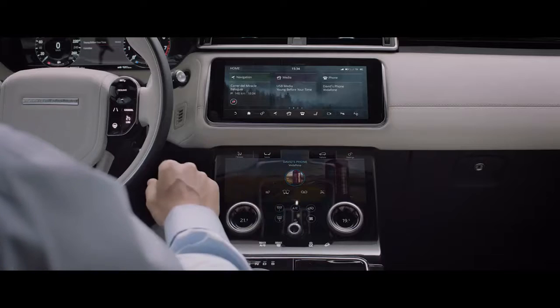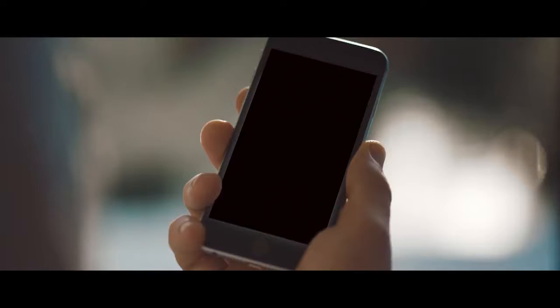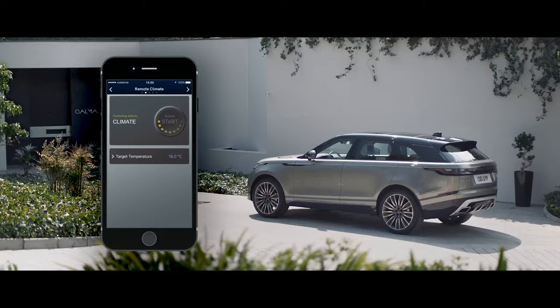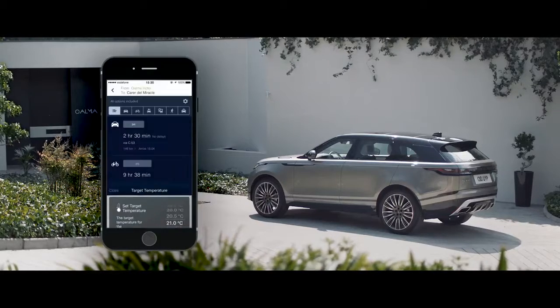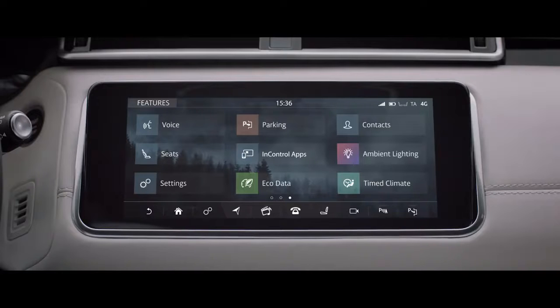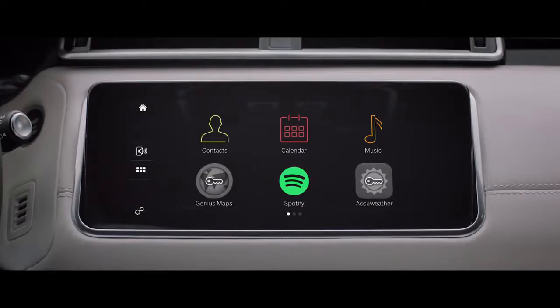Combined with the highly advanced interactive driver display, this state of the art system puts key information right where you need it. InControl's connectivity features allow you to communicate with your vehicle via your smartphone or other devices wherever you are, from setting the interior climate of the car to planning and sending door-to-door routes. You can also control your favourite apps directly from your vehicle touch screen.